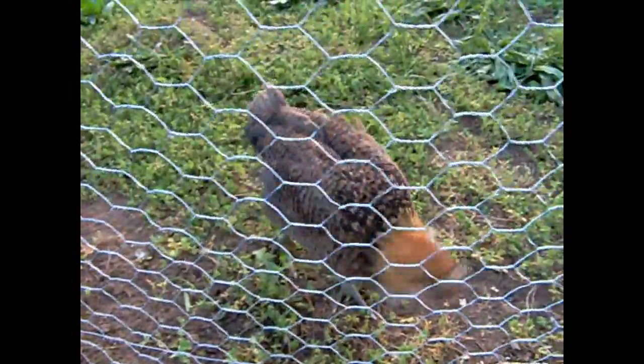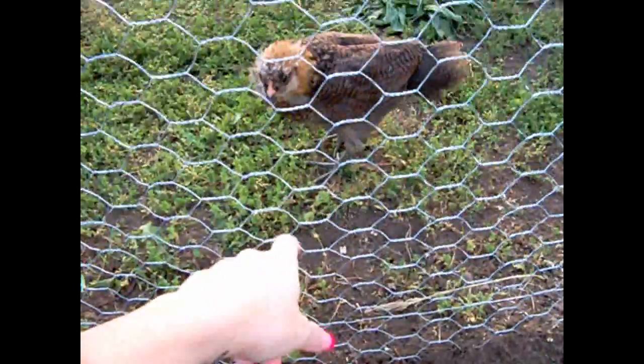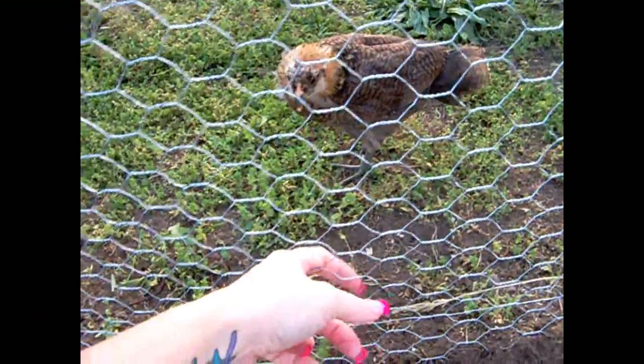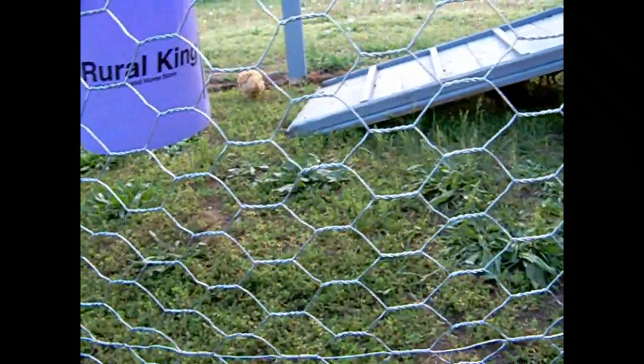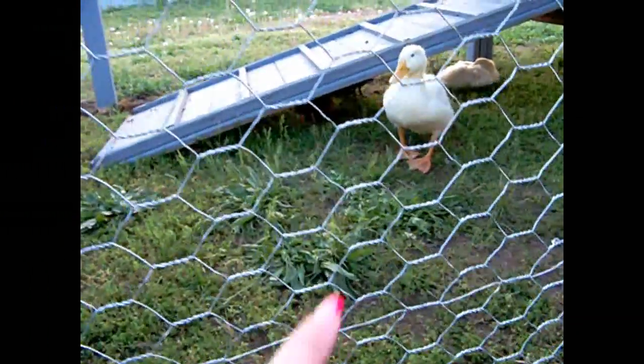This is one of our Ameraucanas — we have two of those. They lay blue eggs. And if I could get that gold one to come over here — he's a buff Orpington, that one right there. He's a buff Orpington and he's really friendly. You can pick him up with no problem, no squeaking or anything.